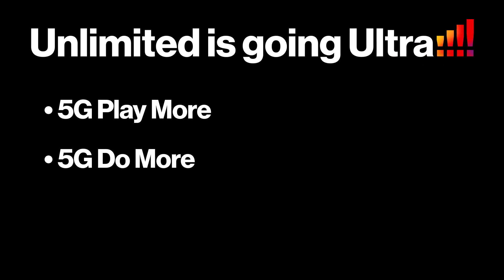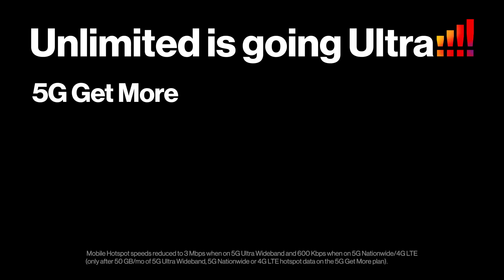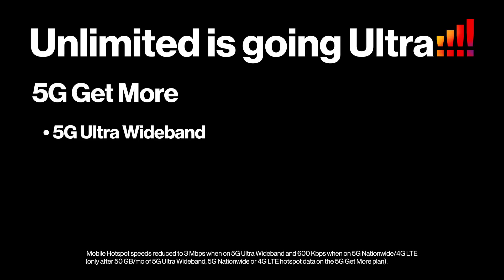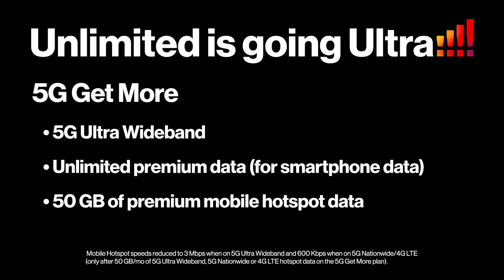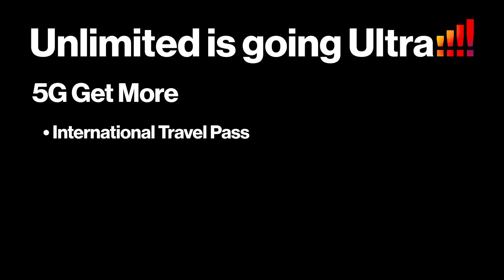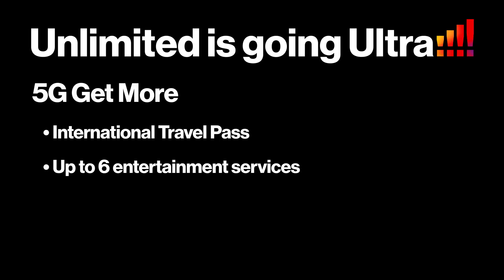You'll also want to sign up for one of our new 5G Ultra Wideband Unlimited plans. We just introduced 5G Play More, 5G Do More, and our best plan ever, 5G Get More. Our 5G Get More plan is an incredible value. Not only does it offer our best network capabilities with 5G Ultra Wideband, but you also get unlimited premium data, the most mobile hotspot data in the industry, one day of international travel pass per month, and up to six entertainment services included at no extra cost and more.